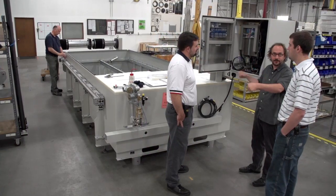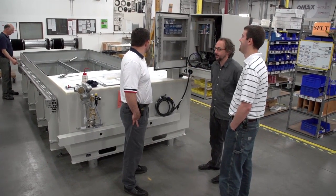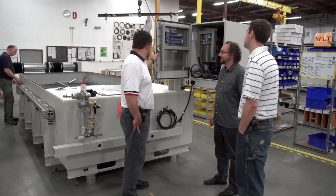OMAX systems are designed to be backward compatible, from software to accessories, so your current system can take advantage of future technologies. An OMAX system is never obsolete.